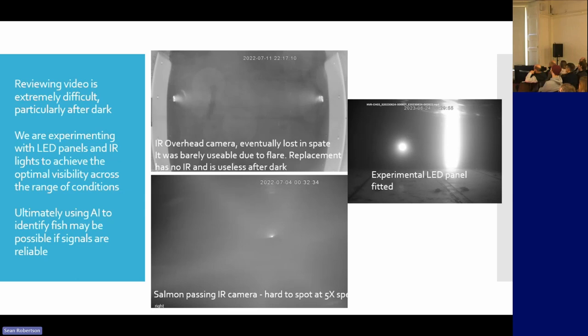That camera was lost in a spate, so it was replaced — but we didn't replace it with an infrared camera. So we've now got a camera that, if you look at it at night from above, all you've got is a black screen. They couldn't get another infrared overhead camera apparently. So at nighttime we're left to review from the side cameras, and the River Ayr — it might look clean, but when you look underwater there's a lot of dirt.